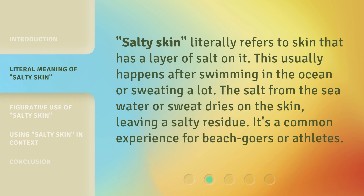Salty skin literally refers to skin that has a layer of salt on it. This usually happens after swimming in the ocean or sweating a lot. The salt from the seawater or sweat dries on the skin, leaving a salty residue. It's a common experience for beachgoers or athletes.